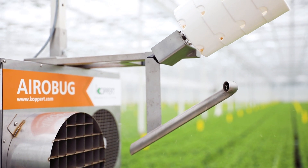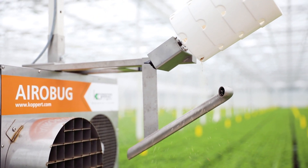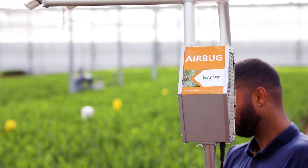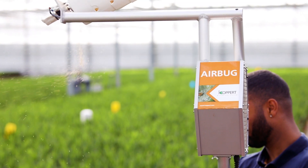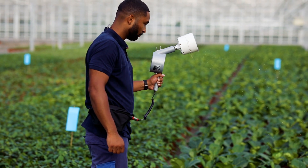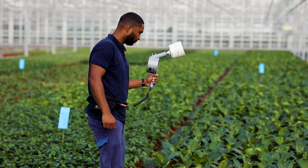CoPert's patented technology ensures a very low mortality of predatory mites in comparison with alternative solutions on the market. The Aerobug, Airbug and MiniAirbug guarantee a very uniform distribution of natural enemies that results in the growing efficiency of natural solutions.